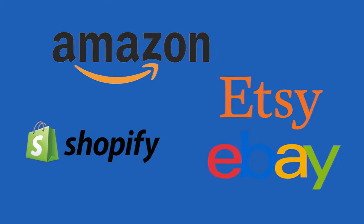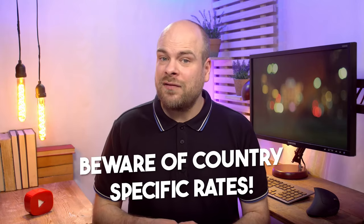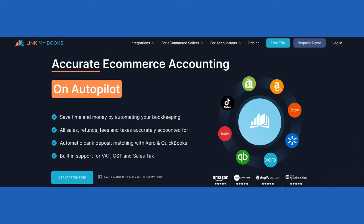Let's talk the heavy hitters: Amazon, Shopify, eBay, and Etsy. Each has its VAT quirks. Selling on Amazon? Beware of country-specific rates. Shopify has built-in VAT powers. eBay — watch out for those fees. And Etsy? Handmade wonders may require VAT magic too.